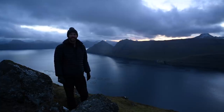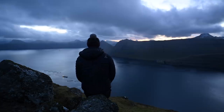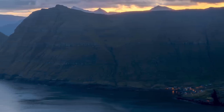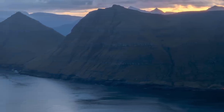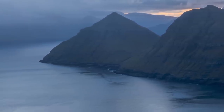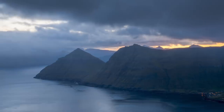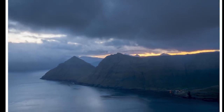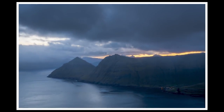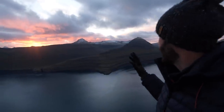It doesn't get any better than this. Wow. Wow. Wow. Look at this. Look at that. That is so fantastic. Oh my God.